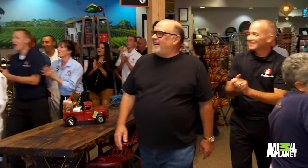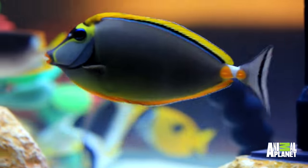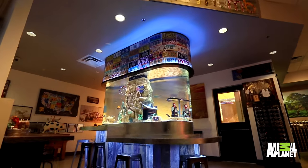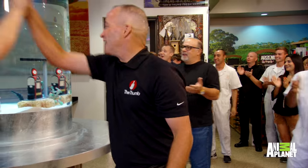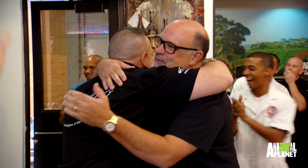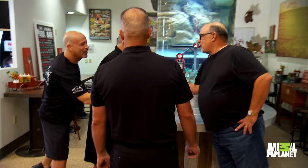All right, guys, come on in! What's up? These guys must really love the tank — I'm getting hugs from people I don't even know. This is Kip Lassiter, owner of The Thumb. How you doing? You got a beautiful establishment here.